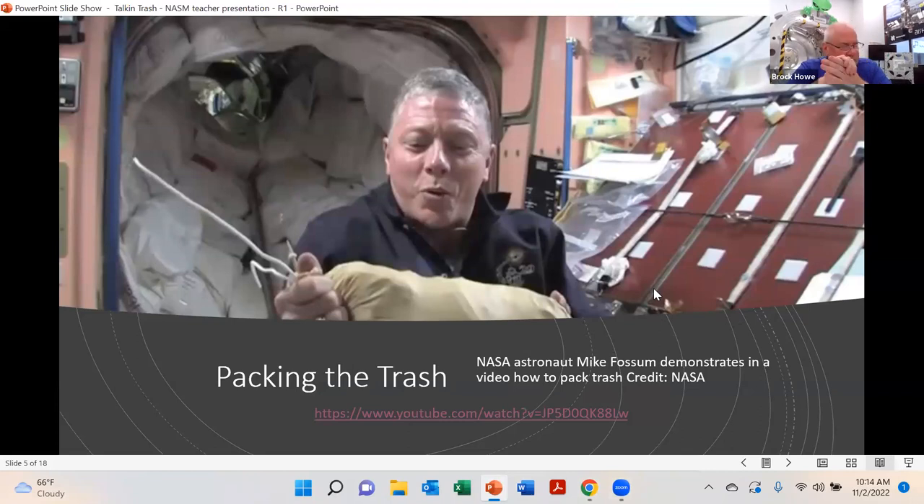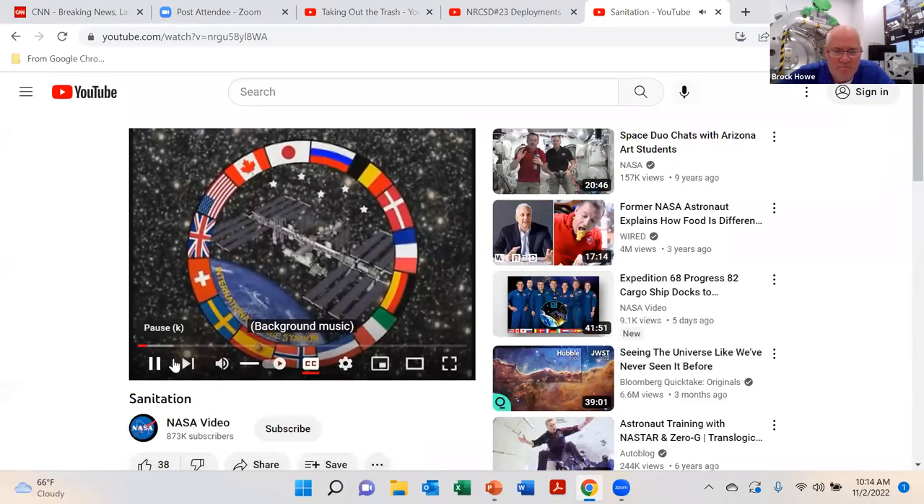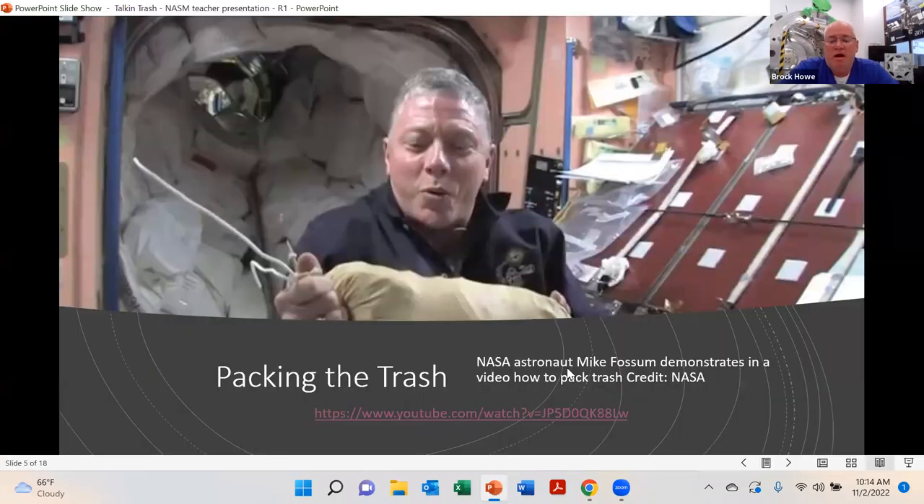One of the big differences between trash in space and on the ground is that when you throw something in your trash can in your kitchen, it stays there. In zero gravity, things are going to float around. Being able to contain the trash in the trash bag is very important — it's not quite as easy as on the ground. As Mike alluded to, it can be months before they get this trash off the space station. That's a big factor in how the airlock can help.